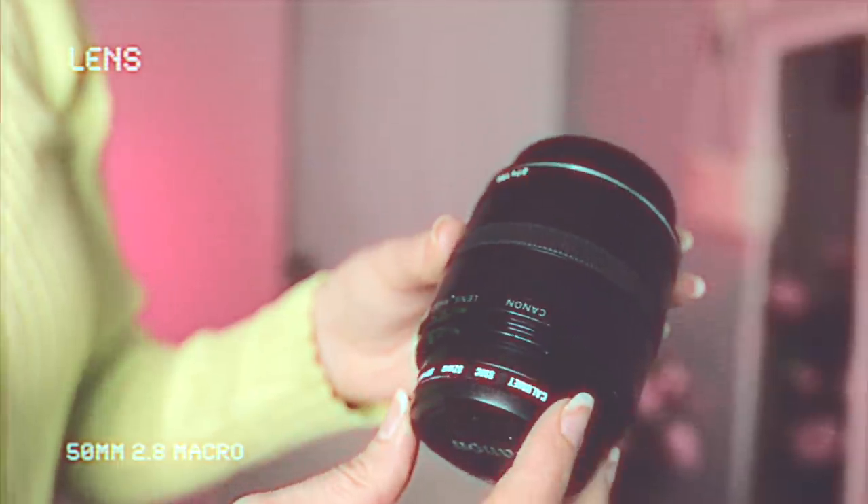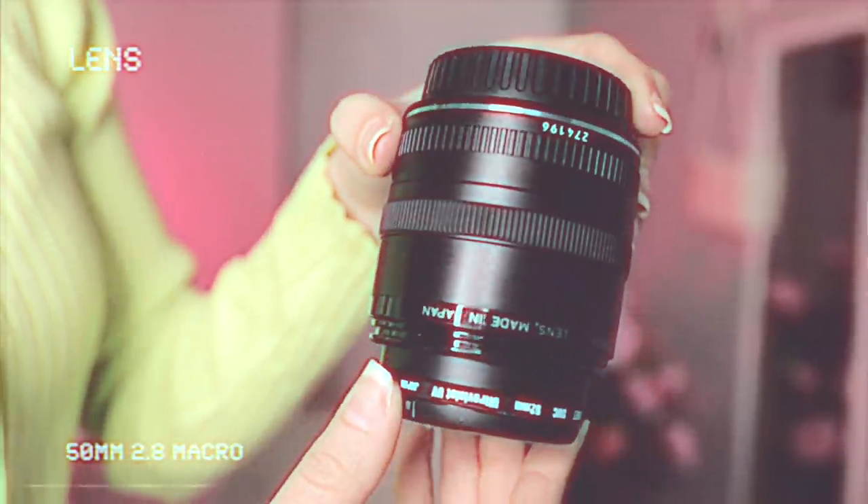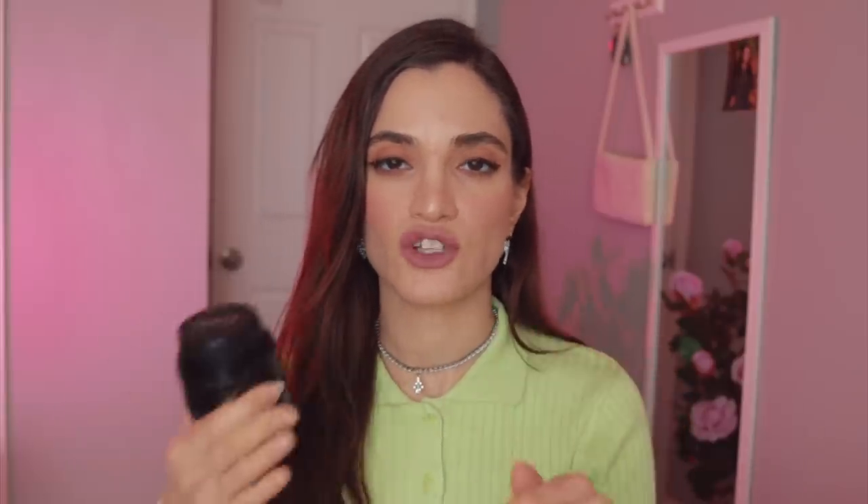One other lens I don't use too often but bring to every single wedding is the macro 50mm, a 2.8 lens. I do a lot of ring shots with this — it's for super closeup detail shots. I spotted a videographer using this exact lens at a wedding and the quality was amazing, so he recommended it. I bought it online used for about $150 to $200. I bring it to every wedding for detail shots of rings, cards, flowers, and cakes. Very helpful to have a macro lens as a wedding photographer.